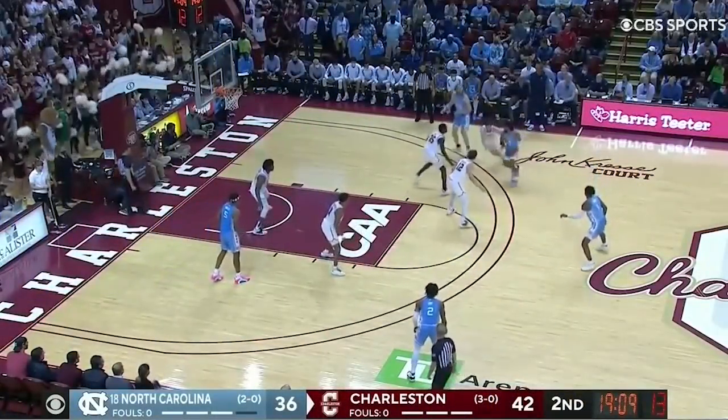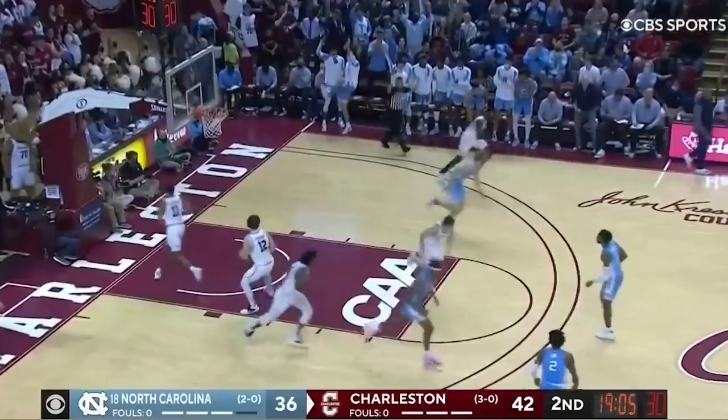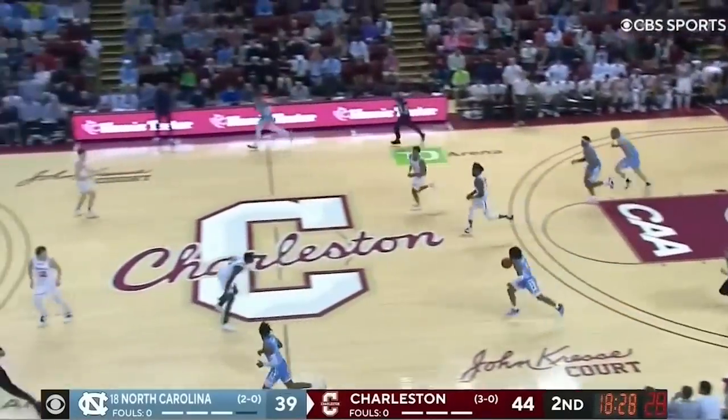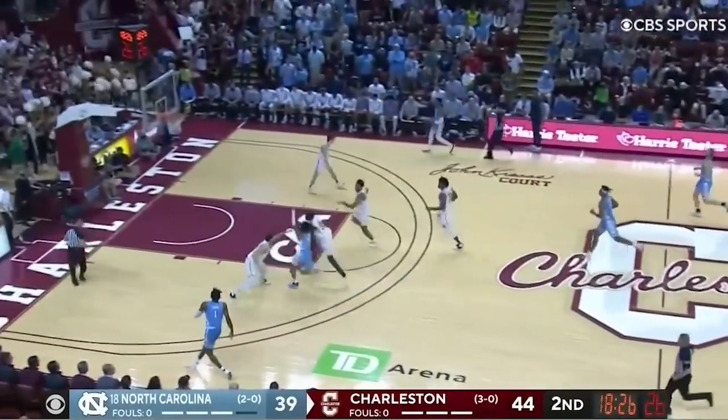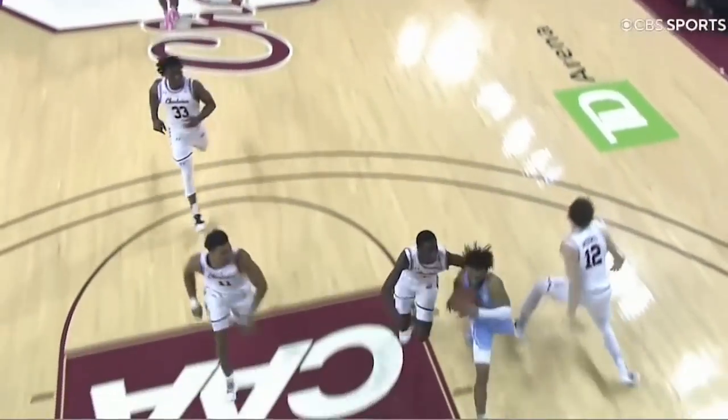Still 15 on the shot clock as Carolina reverses it to Davis, now to Manick — hadn't been very clean from three, but he drops that one in from the right sideline. Carolina down five with the basketball. Davis hits the jets, goes to the rim, gets it to drop and draws the foul.